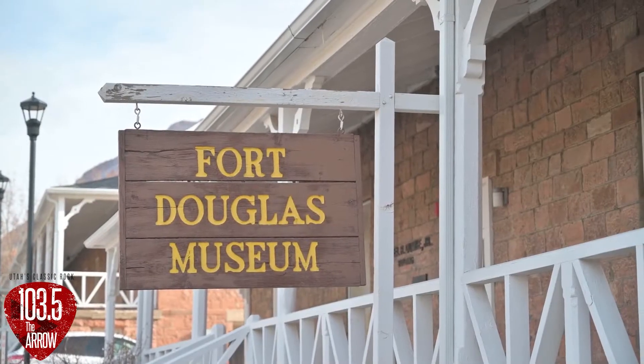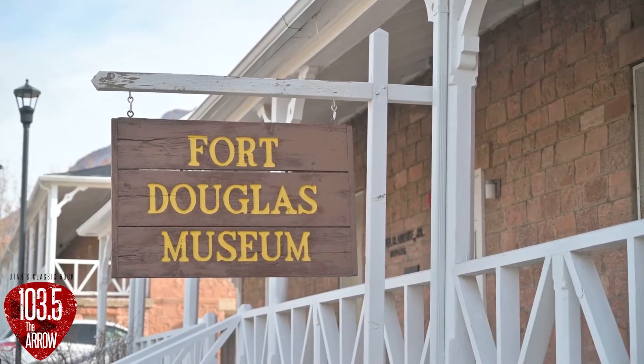Today we are on the campus of University of Utah and we are talking about Fort Douglas, specifically the Fort Douglas Military Museum. Fort Douglas was an active-duty military post until 1991 when it was shut down after the Soviets bowed out of the Cold War.